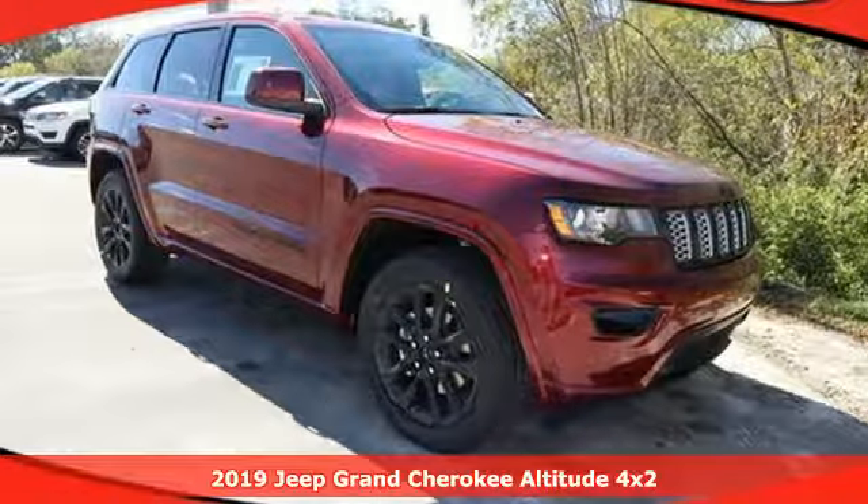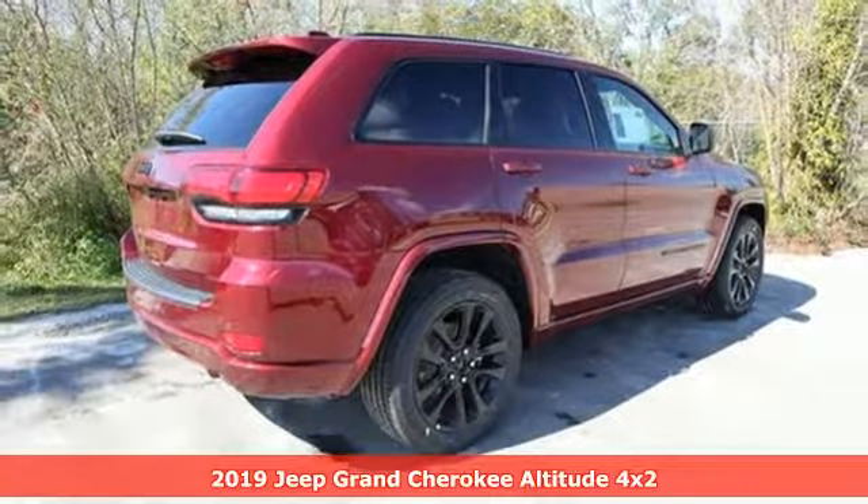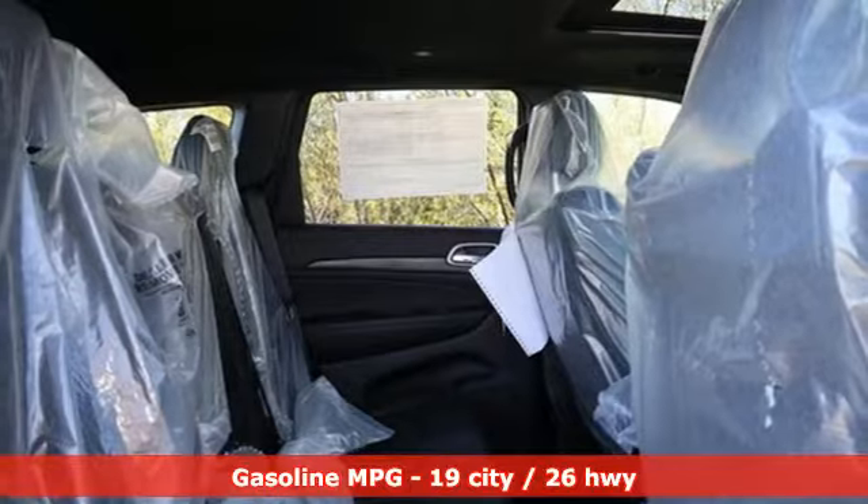It's a new 2019 Jeep Grand Cherokee. Welcome to a ride that is as spectacular as the scenery. And with features like these, every drive is a pleasure.